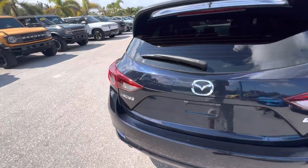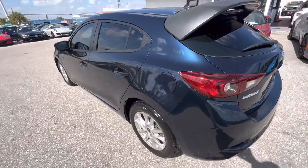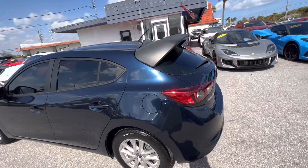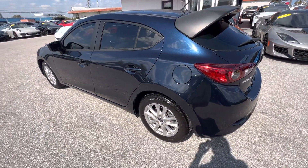So nicks, scratches, dings, dents, curb rash on the wheels, any excess wear and tear on the interiors — we point everything out so that you know exactly what condition the vehicle is going to be in before you get it.